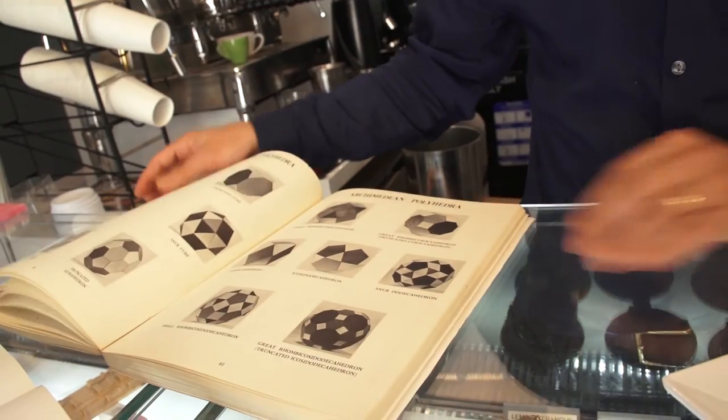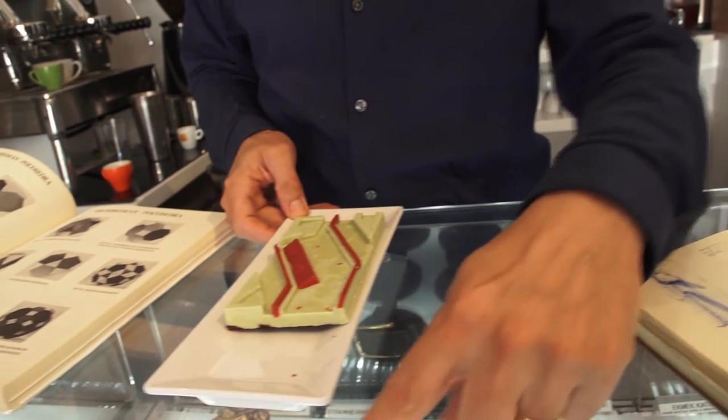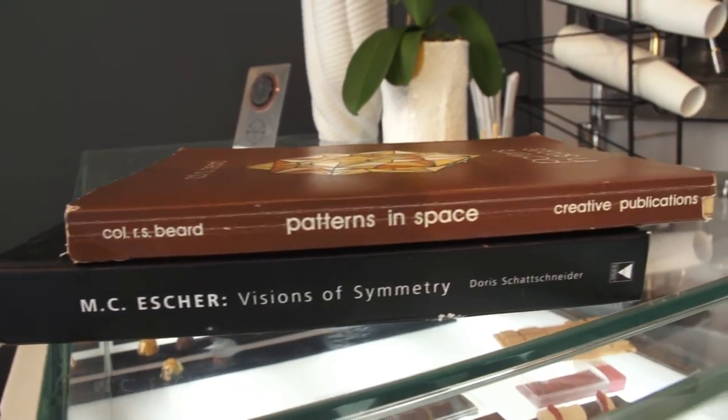Everyone asks me how do you go from architecture to dessert? What's the connection? For me, I feel like they're more and more connected than anything else. They both have to combine different things, different elements, different ingredients to create something that has a theme.